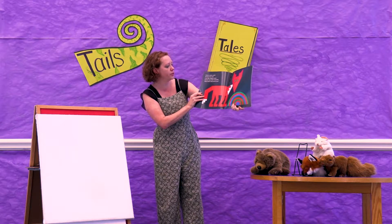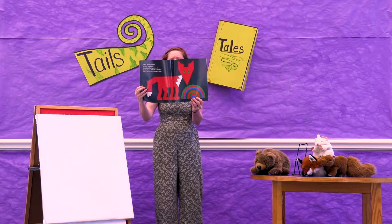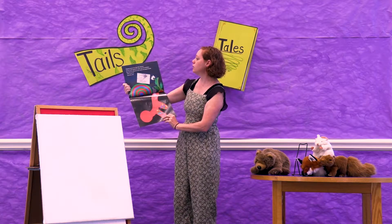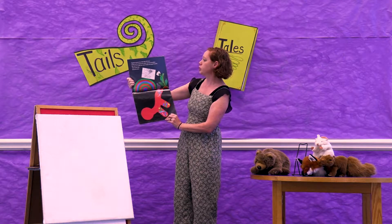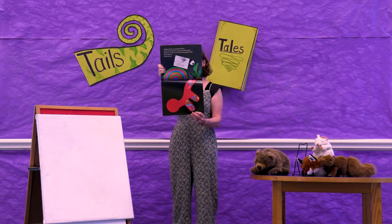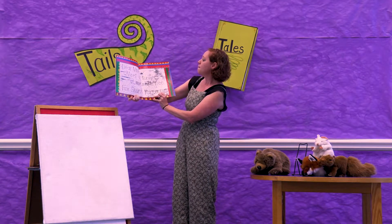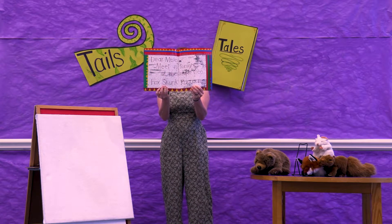Another hump of dirt, snarled Fox. Where there's a mole, there's a mess. Digging tunnels was what Mole did best. Always on the lookout for a juicy worm for breakfast. But once in a while she took a break and popped outside. That's when she found the note. Dear Mole, meet us tonight at the maple tree. Fox, Skunk, Raccoon.